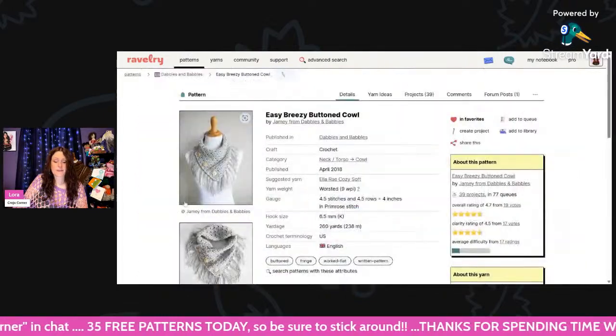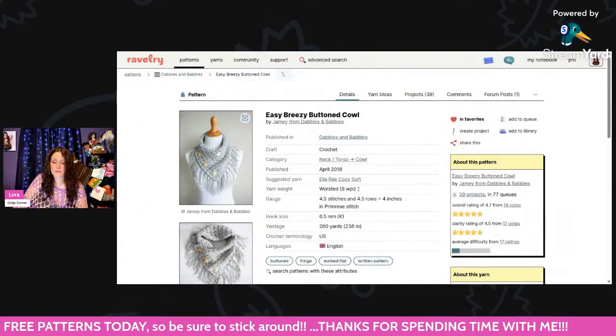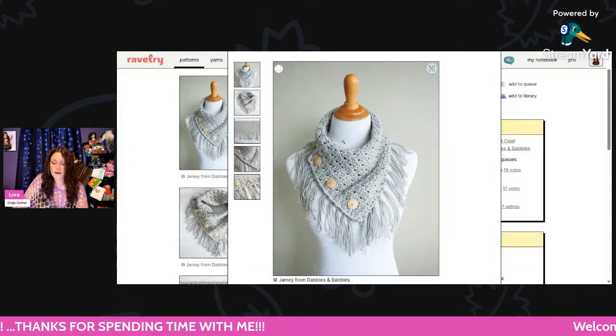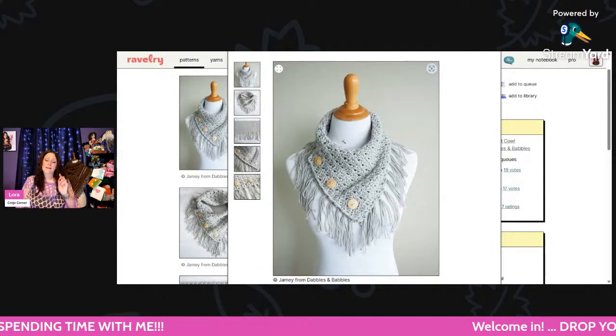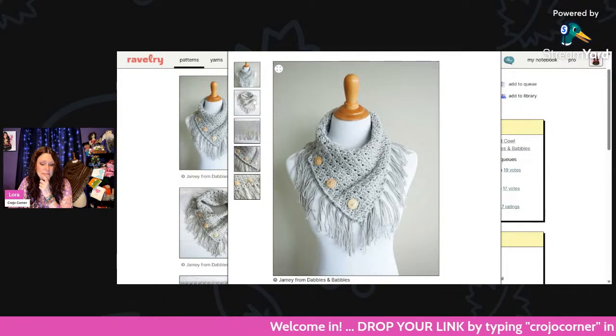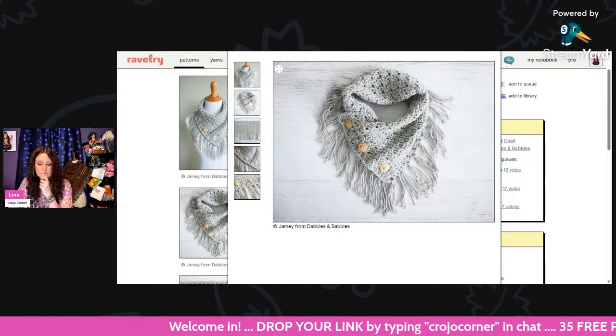And then here we have the Easy Breezy Buttoned Cowl — I think this is gorgeous. Using worsted weight and a 6.5mm hook, about 260 yards. Isn't that pretty? And you'll need about three big buttons. I really like that.